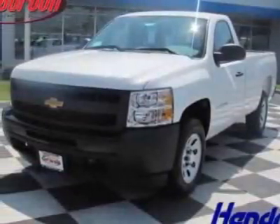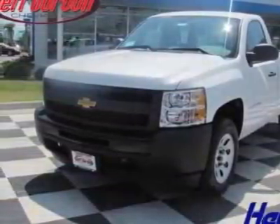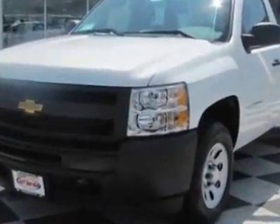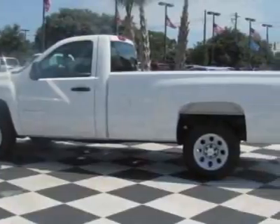Look at this new 2010 Chevrolet Silverado 1500. For your protection, this vehicle has a full factory warranty. This vehicle gets 15 miles per gallon in the city and 20 on the highway.